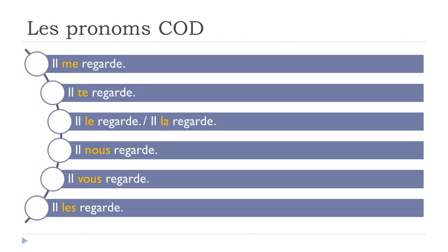Let's see some examples. These pronouns come before the verb: IL ME REGARDE (he's looking at me), IL TE REGARDE (he's looking at you), IL LE REGARDE (looking at him), IL LA REGARDE (looking at her).